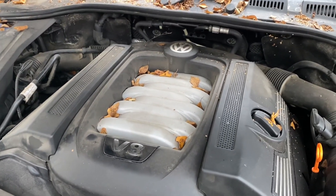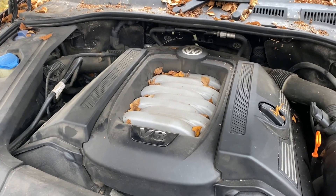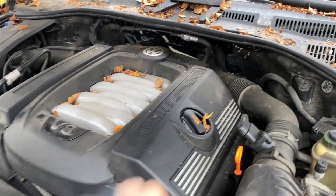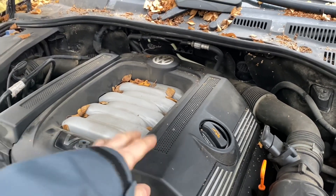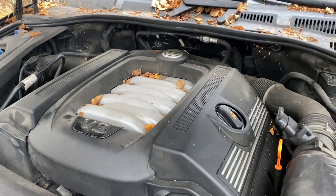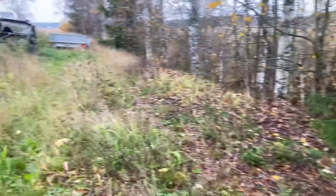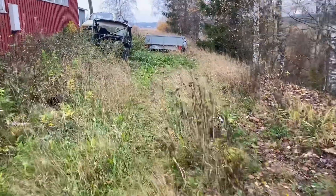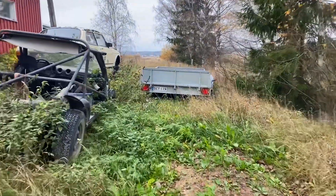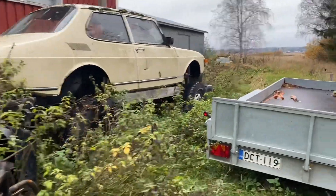Se rapsustelee siinä ihan jees. Annetaan sen rauhassa vähän käydä ja lämmetä. Pikkusen remmin ääntä vähän kuuluu sieltä. Mutta ääni on muuten ihan terve moottorille. Ja tuohan on remmikoneella, ei ketjukoneella niillä epämääräisillä ketjuilla.